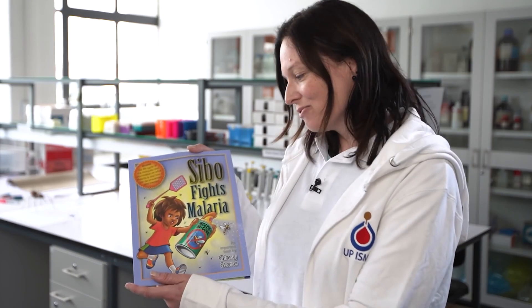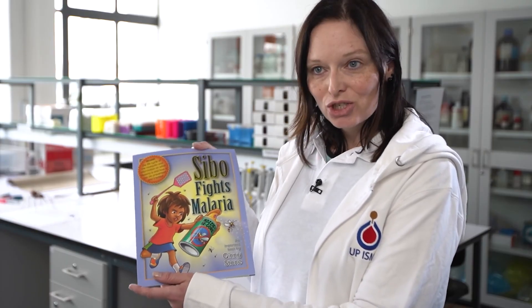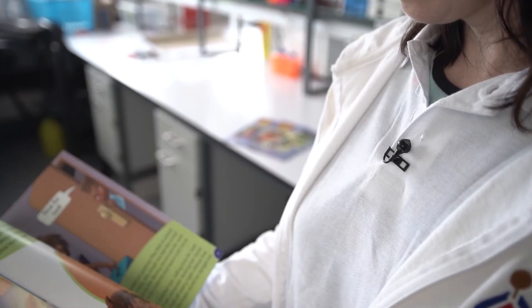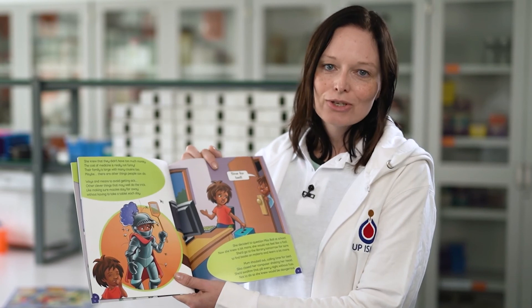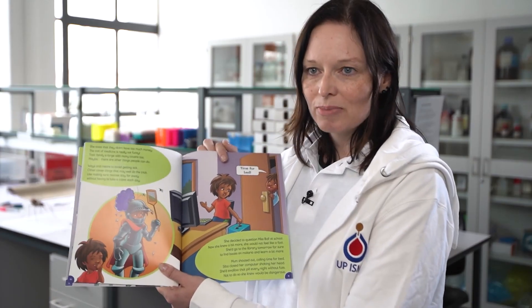The song lyrics and tune are available on our website. The UPISMC initiative 'Sibu Fights Malaria' is an informative book written by Ms. Ginny Stone and published by Let's Look Publishers. Sibu has many adventures across 16 different books. If you want to read more about Sibu's adventures or purchase the books, please visit the website.